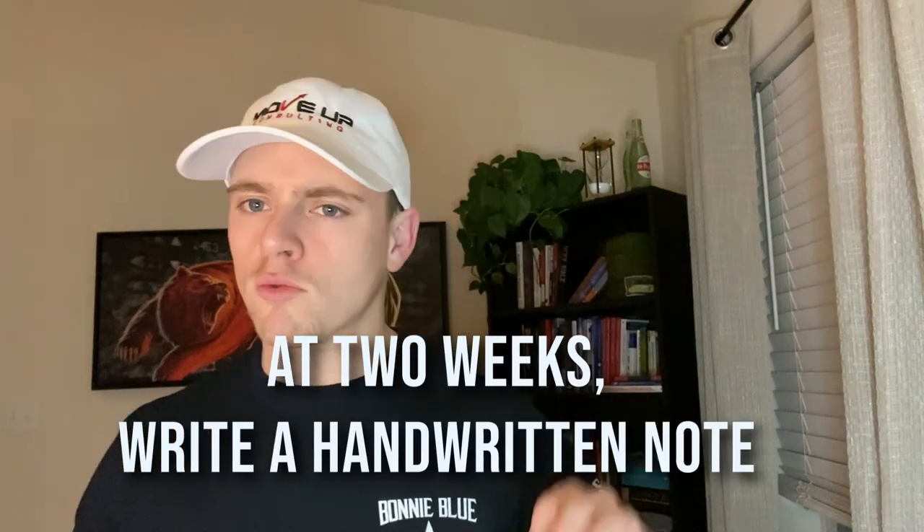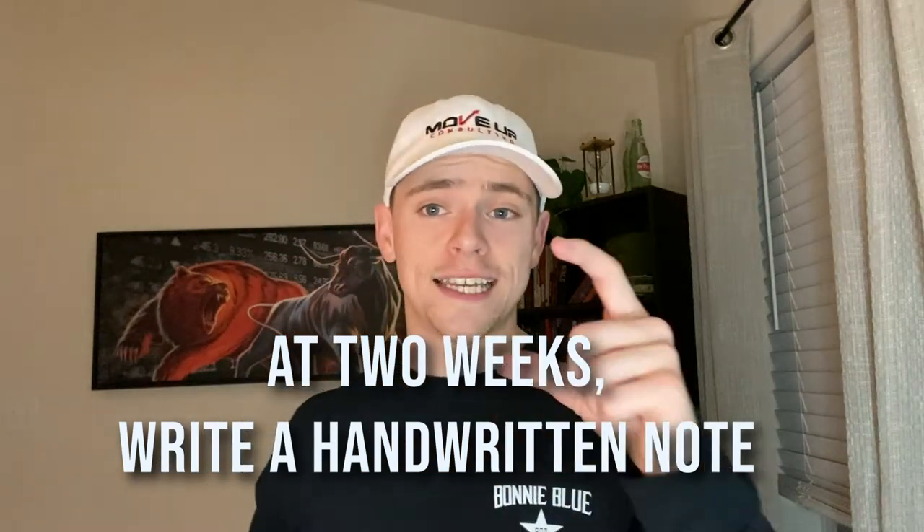Number four: at about two or three weeks, a handwritten note — just an appreciation note. It could be on a sticky note or a letter, it doesn't matter. Point is, handwrite it. If your handwriting is so bad that nobody can read it, get somebody else to write it. It's another way of appreciating somebody because sometimes these things are hard to say in person. It may sound funny when the guy's only worked for you two or three weeks, but this is how you keep people around for a long, long time.